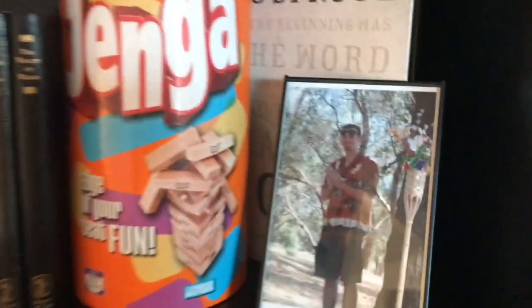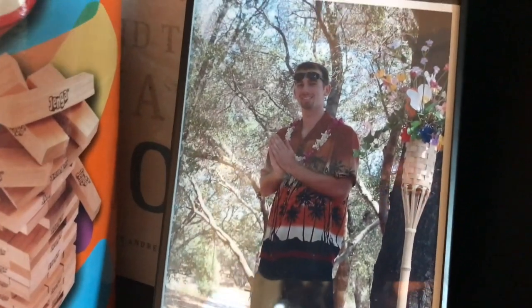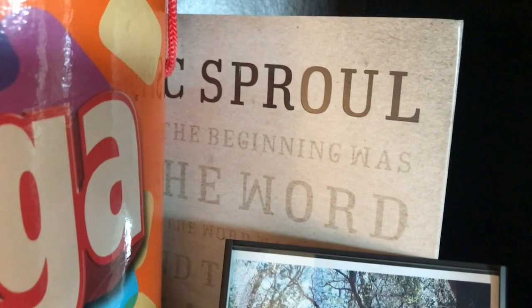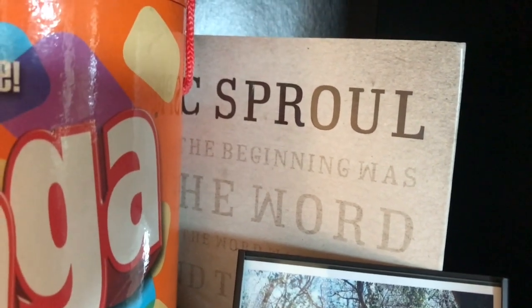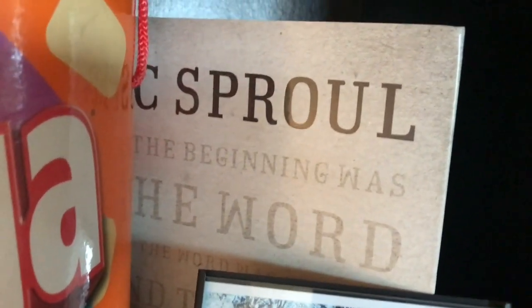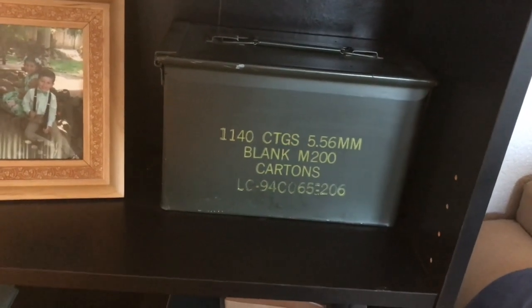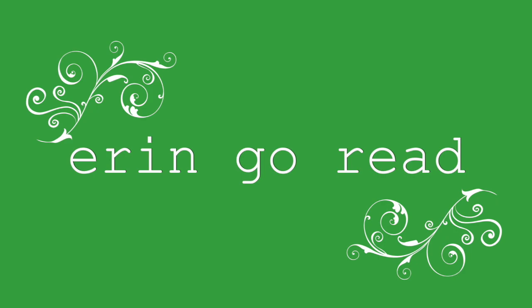Everybody needs Jenga. Here's a picture of my husband from our wedding day. And then this is the dust jacket to a commentary on the Gospel According to John by R.C. Sproul — that's just the dust jacket because the book I'm reading is in another room. And then everybody needs an ammo can of blank cartridges, right?